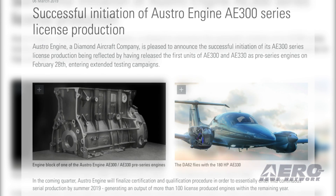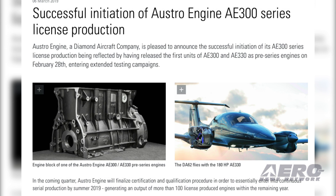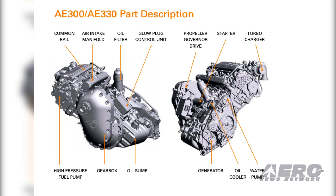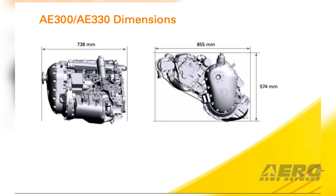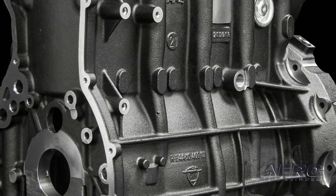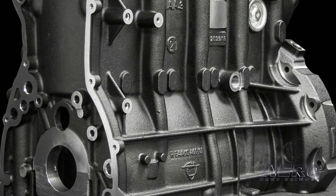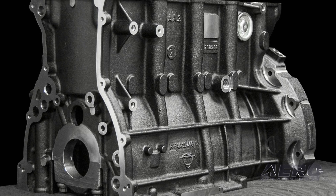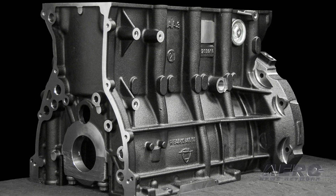Diamond Aircraft's AustroEngine program has started AE300 series production. With the release of its first AE300 and AE330 units late last month, AustroEngine plans to build some 100 engines by the start of 2020. The AE300 series has been the backbone for Diamond Aircraft, with variants logging 2,000 installations and over 2 million flight hours over the last 12 years.